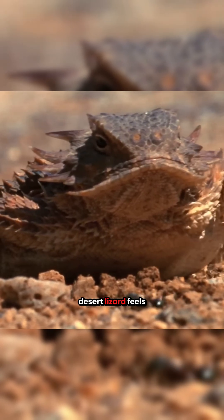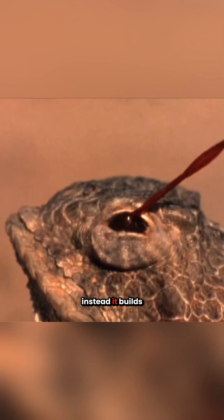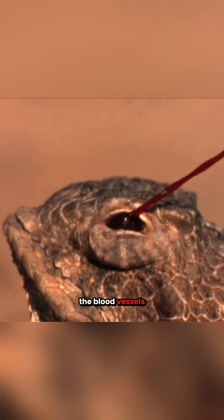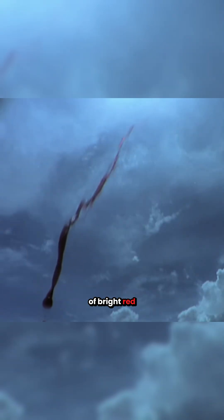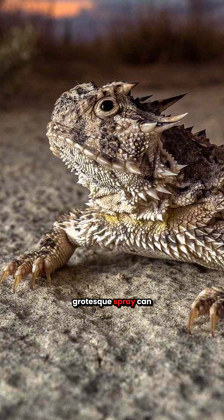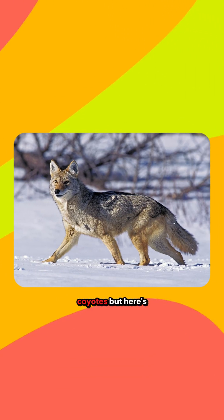When this spiky desert lizard feels threatened, it doesn't just run or hide. Instead, it builds up pressure in the blood vessels around its eyes until they burst, launching a stream of bright red blood up to five feet. That sudden, grotesque spray can startle predators like snakes, birds, and even coyotes.